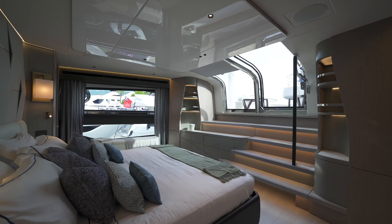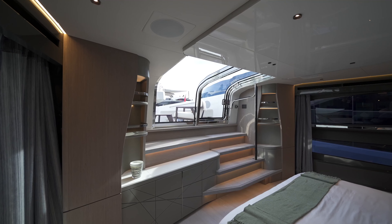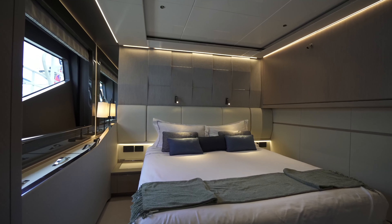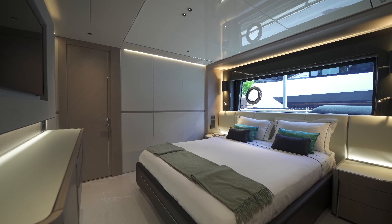The 100 yacht is a five-cabin race pilot house, 30-meter with the most important main deck master cabin. Four beautiful cabins on the lower deck. But what is really special about the 100 yacht is the exterior.